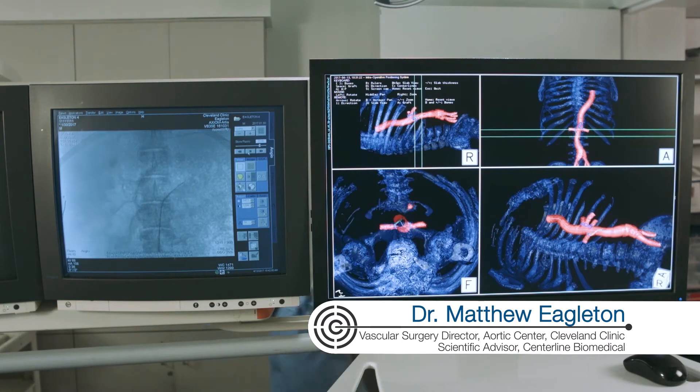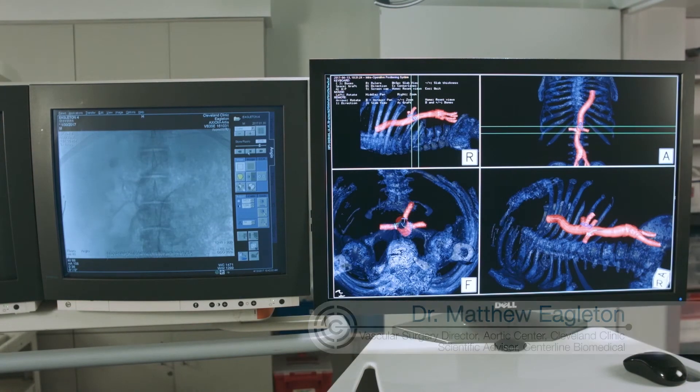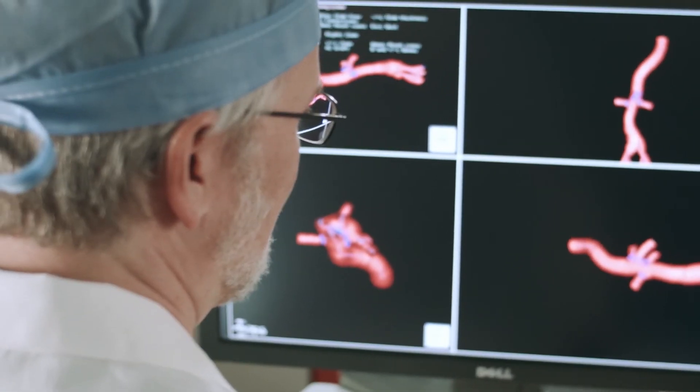The biggest safety advantage of IOPS will be the improved visualization of the vascular anatomy and our ability to better track where we are within that anatomy.